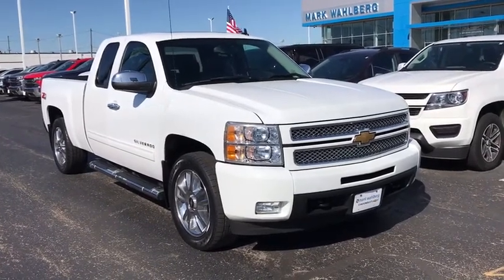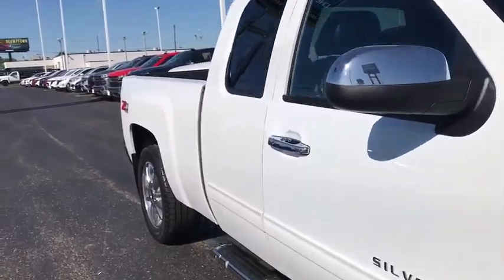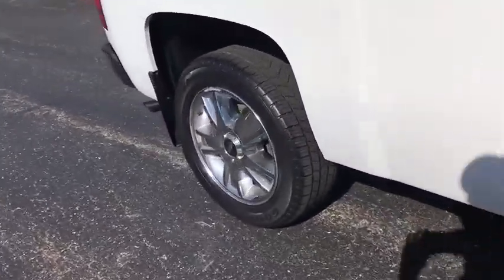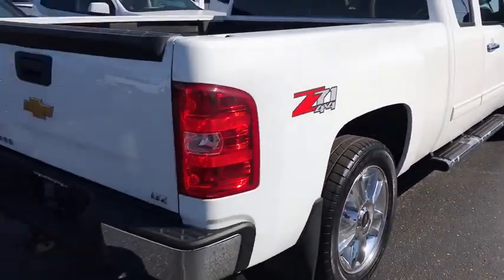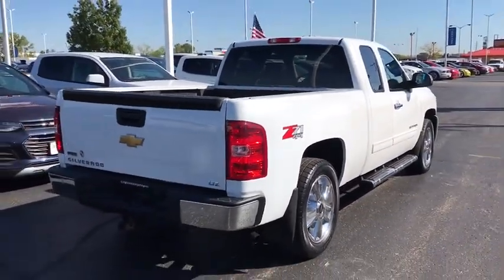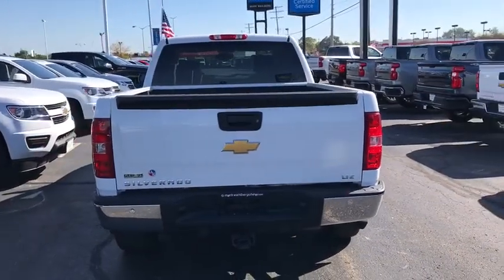Come test drive the 2012 Chevrolet Silverado 1500. The Chevy Silverado 1500 is the perfect combination of functionality, reliability, and technology. The impressive interior is simply another reason that the Chevy Silverado is a top choice among truck buyers.